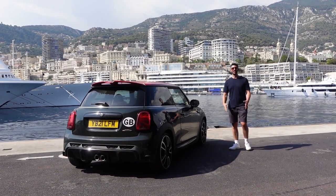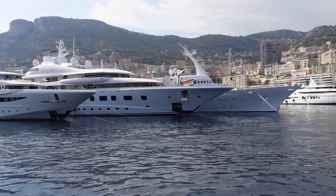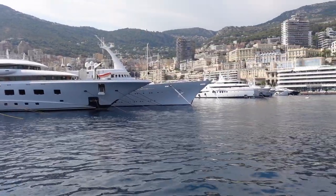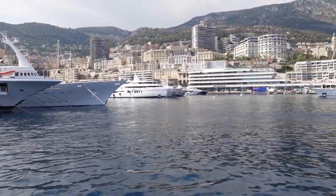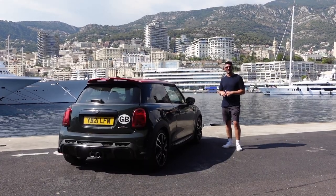Hey guys, what is going on? Welcome to StephABTV and welcome to sunny Monaco. You join me here kind of on the pier if you like — a very familiar setting because I've been here before a couple of years back in an Audi RS7. However, this time I brought this: the Mini UK JCW.